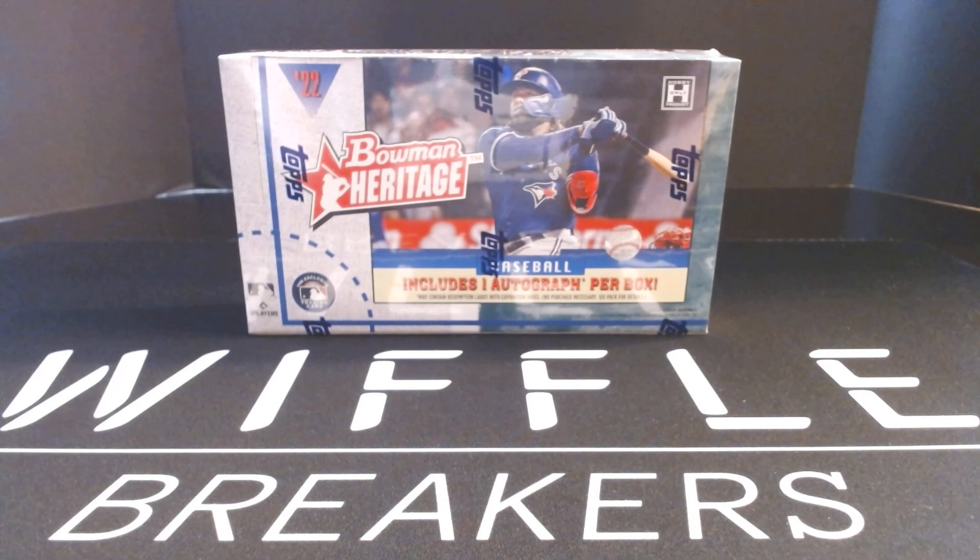Hi again, everybody. It's Jacob from Wiffle Breakers. 2022 Bowman Heritage. Trying to keep up with all the releases today — this is my fourth. My fifth will be out later.